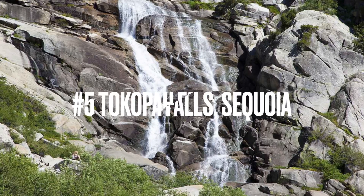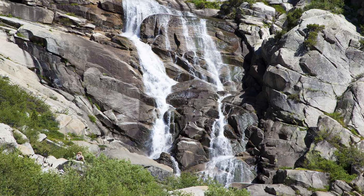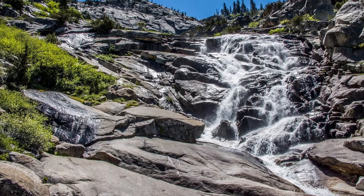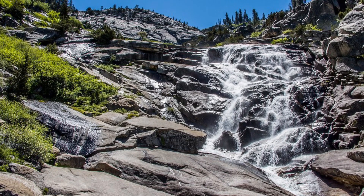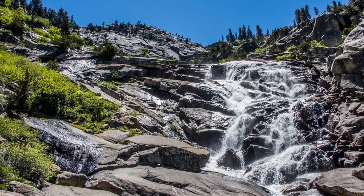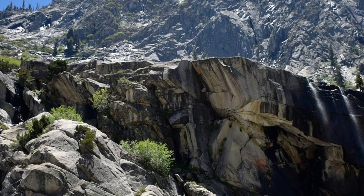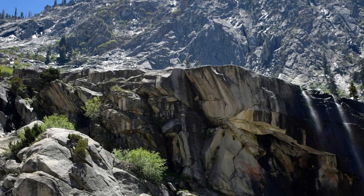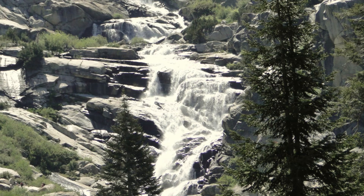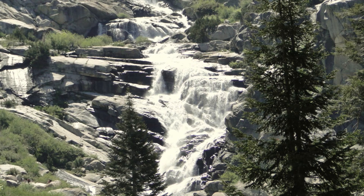Number 5 is Tokopah Falls at Sequoia National Park. The hike is similar to Grand Teton's Hidden Falls in that it's not a short walk, but man is it worth it. This one is 1,200 feet because of how many different steps it goes down. It's great to see all that water pouring down in such a unique way, and the mountain surroundings are my favorite of any so far. Being able to see this one in winter, like I did, was an added bonus. It is one of the most beautiful for sure, and Sequoia as a whole has a few hidden gems like this one.